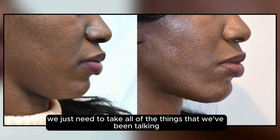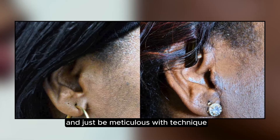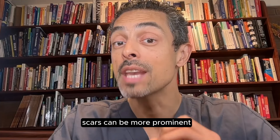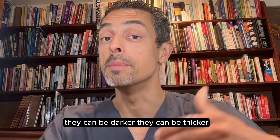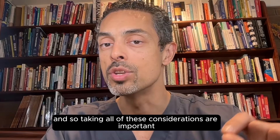In ethnic patients, we just need to take all of these things into consideration and be meticulous with technique. Because certainly in ethnic patients, scars can be more prominent, they can be darker, they can be thicker. And so taking all of these considerations are important.